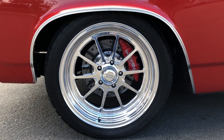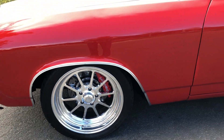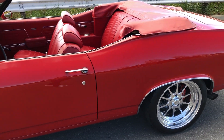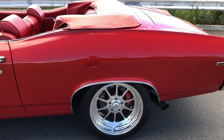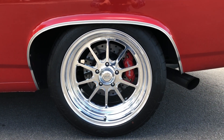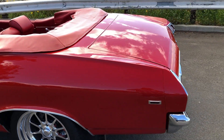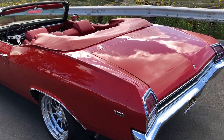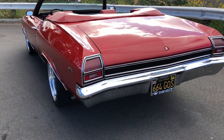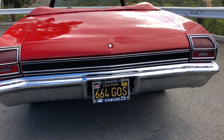Willwood disc brakes front and rear were done by the crew at Hot Rod Magazine. All the chrome and stainless trim back here is in great shape.